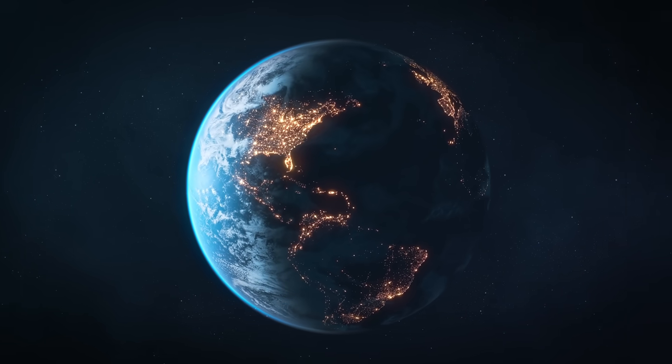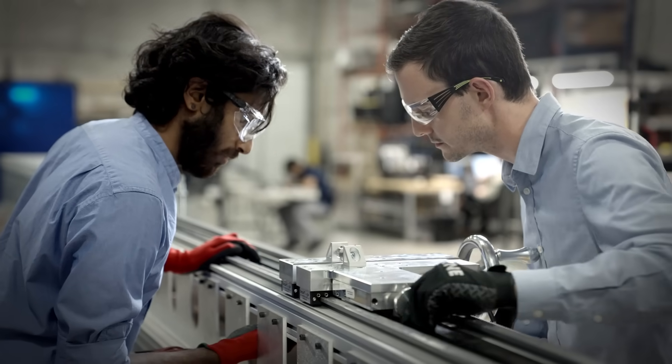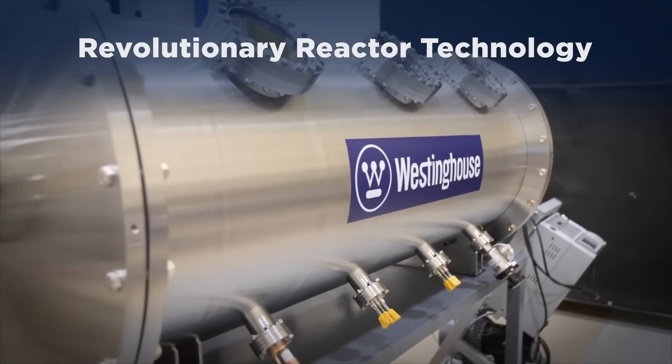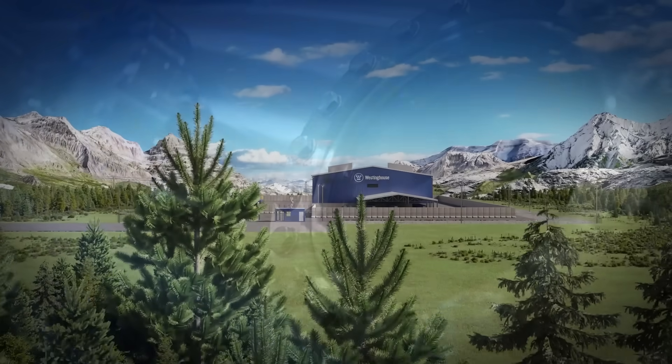The demand for reliable emission-free energy is growing. Our engineers at Westinghouse have been developing a revolutionary reactor technology, leveraging 70 years of innovation and experience as a global nuclear solutions provider.